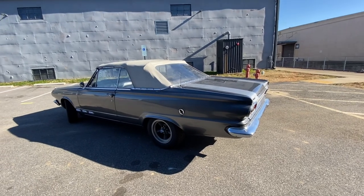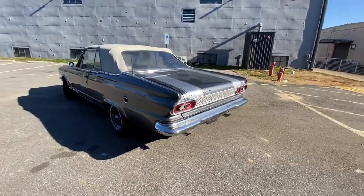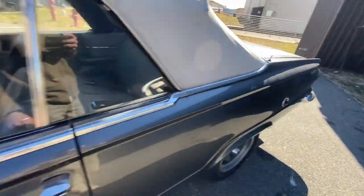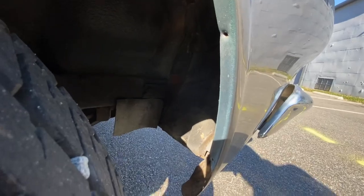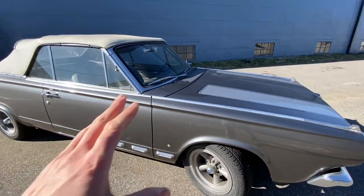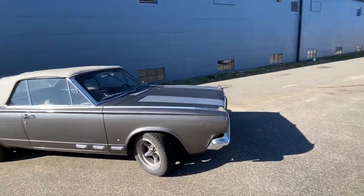Quick rundown on this: it's a 225 Slant 6, four-speed manual car, which is pretty neat. Gray interior, gray exterior paint — I'm pretty sure at one time it was a light blue color. You can kind of see that maybe in the engine bay once I pop the hood. Originally it was a Pennsylvania car from the original title and everything. We believe the model is original, but who really knows?